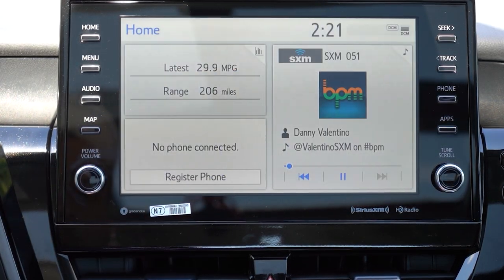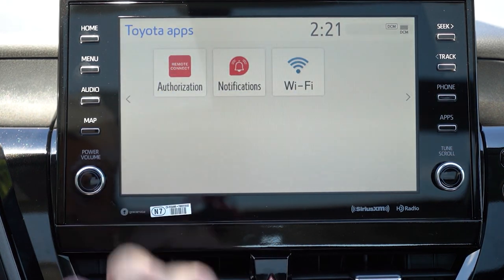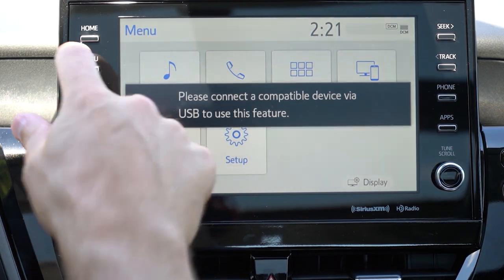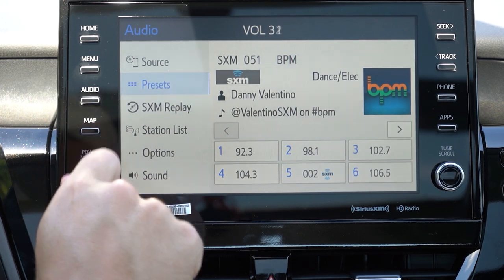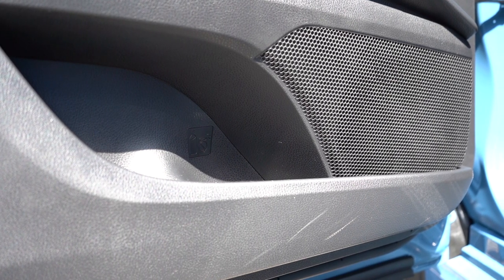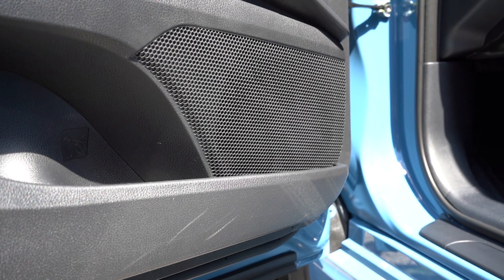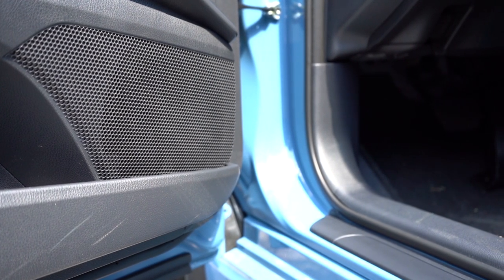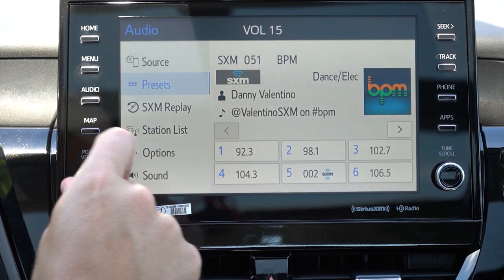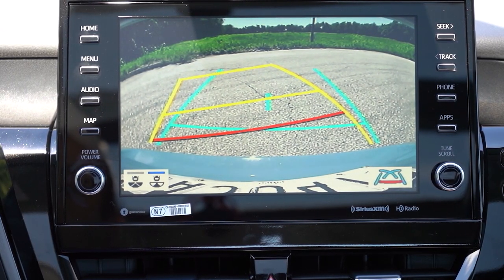There are two sound system options: a standard 6-speaker system and a 9-speaker JBL system standard on the XLE V6 and XSE V6 trims. Since we have the four-cylinder today, we have the 6-speaker system. Let's test it out — wow, that was a really good sound system for not being aftermarket from Bose, Bowers and Wilkins, or Harman Kardon. Really good bass — Skrillex sounded pretty good in the Camry. Also, a rear view camera comes standard across the board, and a 360-degree monitor is available but not standard.